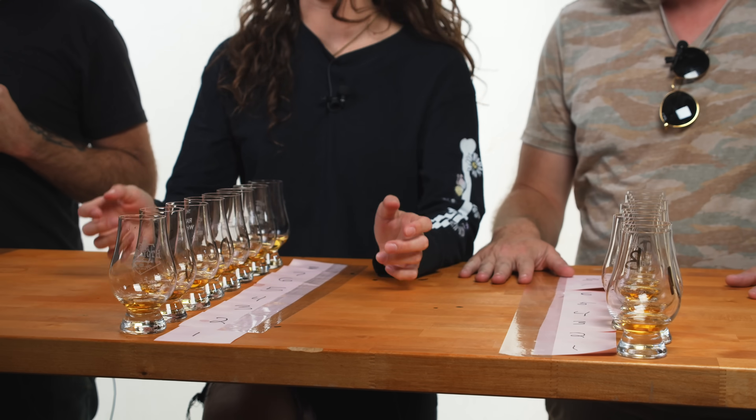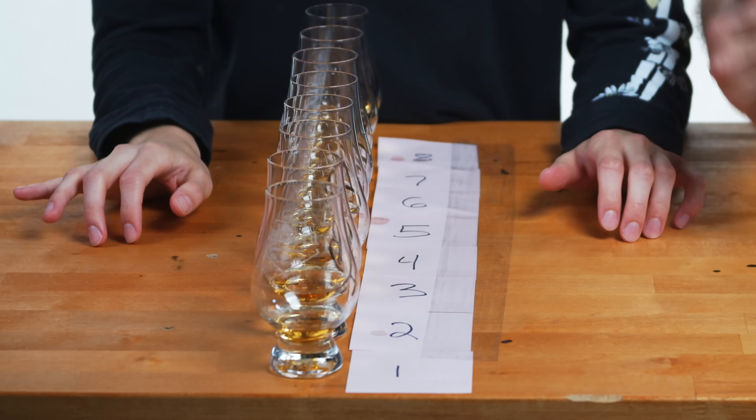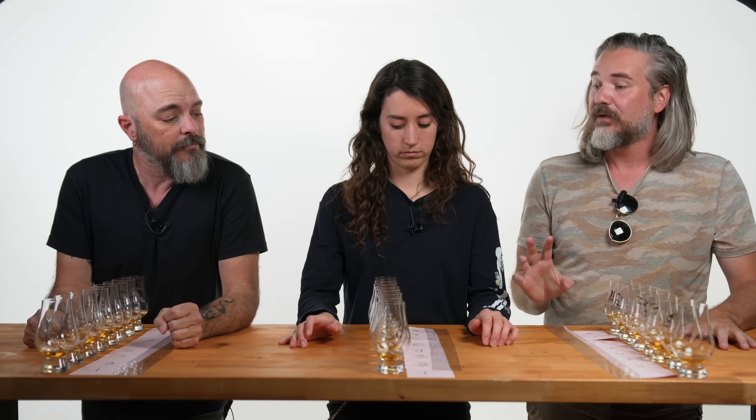Let's start with A, and we're gonna go through and position each of these where we think it's gonna land — first place, second place, third place, all the way through. You guys are gonna rank yours individually, and then we're going to reveal the lineup and see what's what, and see if there's any parallels between your preferences and ours. Man, it smells like Jameson in here.